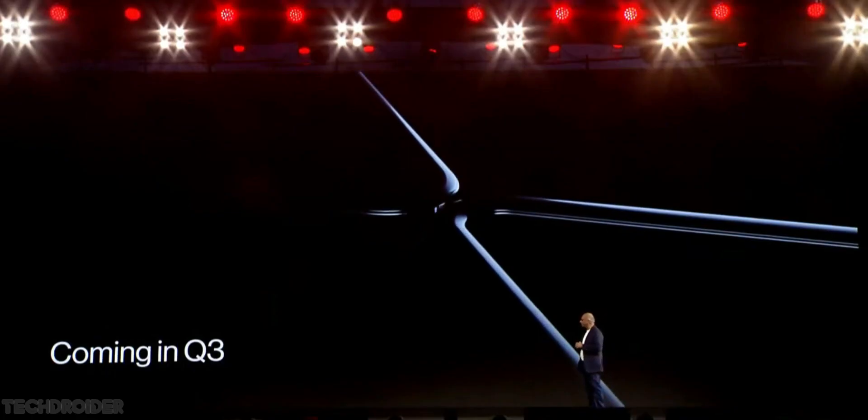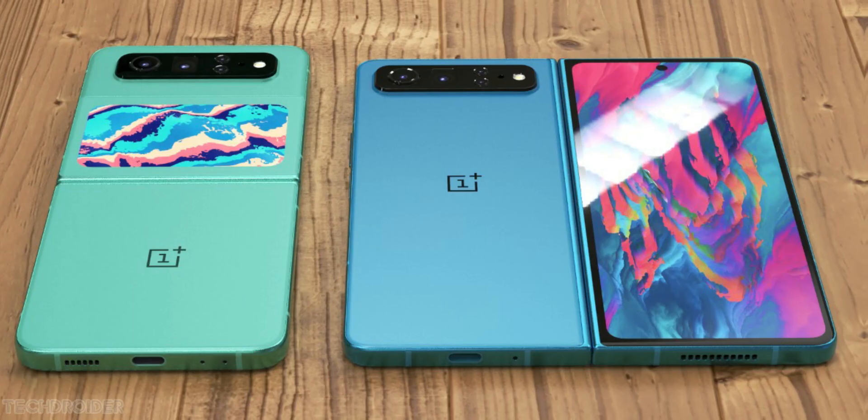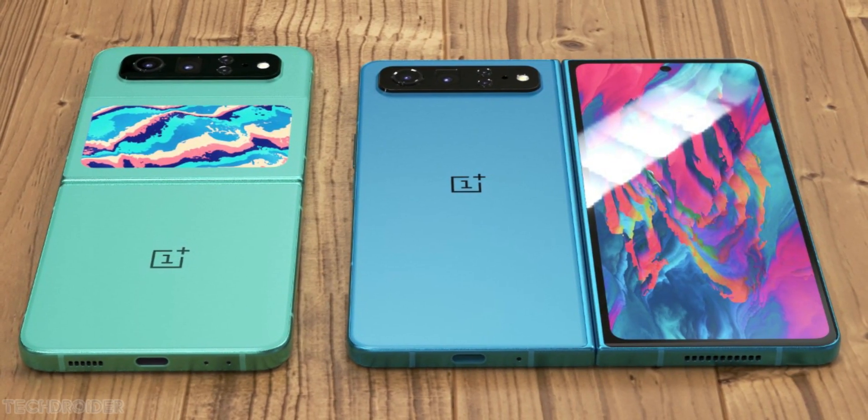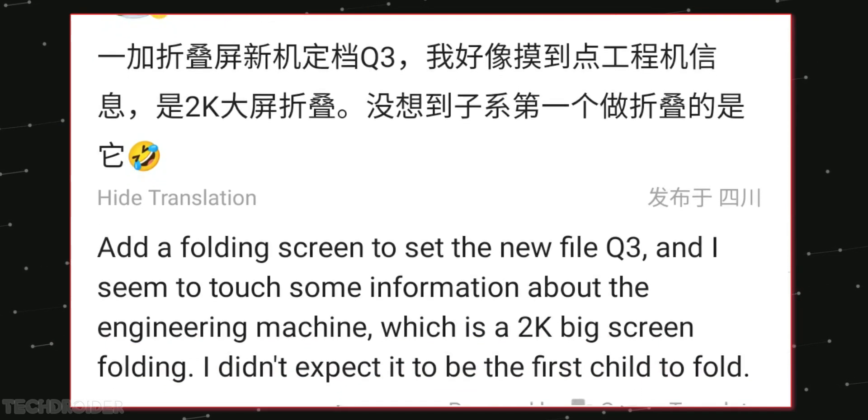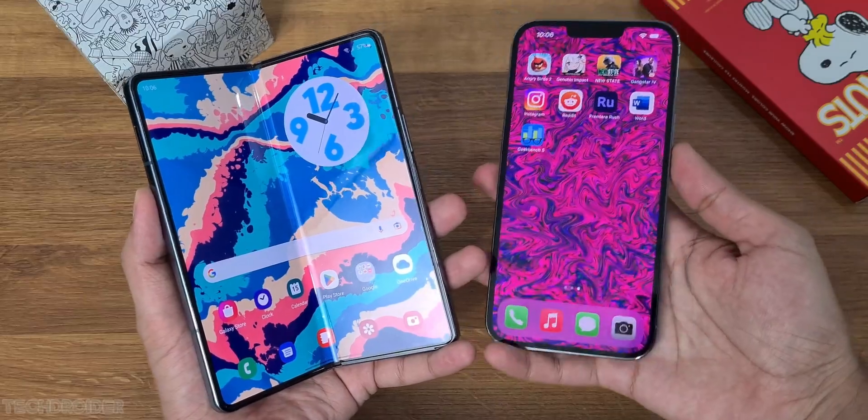Some news coming in for those waiting for the OnePlus V Fold. DCI confirms it is coming in Q3 this year and will have a 2K resolution large inner display, which is something on par with the Samsung Z Fold 4.